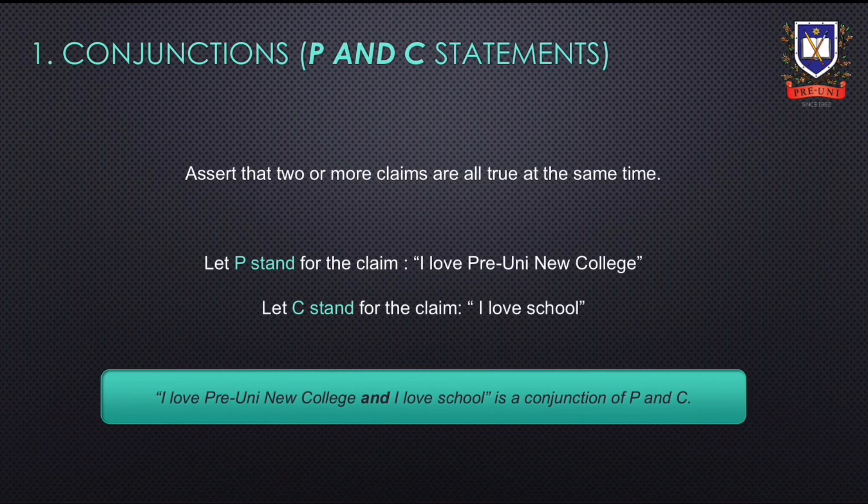Firstly, we'll be going through conjunctions. Conjunctions assert that two or more claims are all true at the same time. For example, let P stand for the claim 'I love Pre-Uni New College', and let C stand for the claim 'I love school'. Therefore, 'I love Pre-Uni New College and I love school' is a conjunction of claims P and C. For this conjunction to be true, the individual claims P and C must also be true.